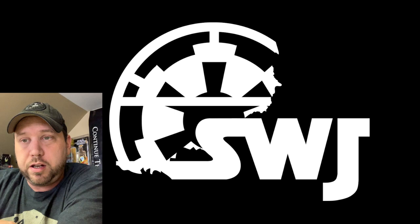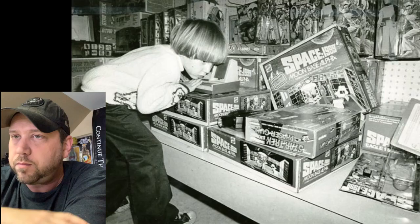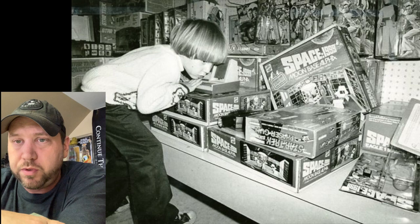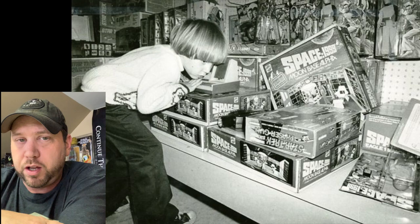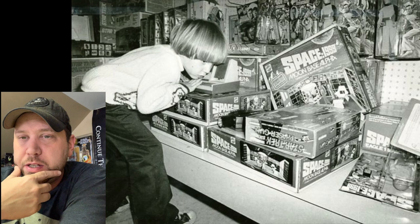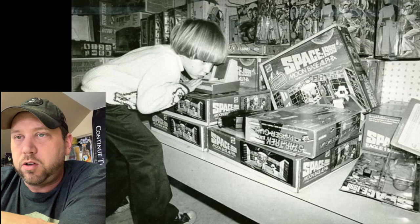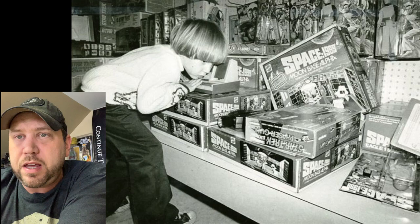Let's look at this first picture. I see a black and white photo of a kid with a bowl haircut — they loved bowl haircuts back then. He's got an ugly sweater his meemaw probably made him for the holidays. I see Space Mountain 1999 Moon Base. My brother had the Space 1999 spaceship — it's funny, it was supposed to be the future and here we are in 2019.